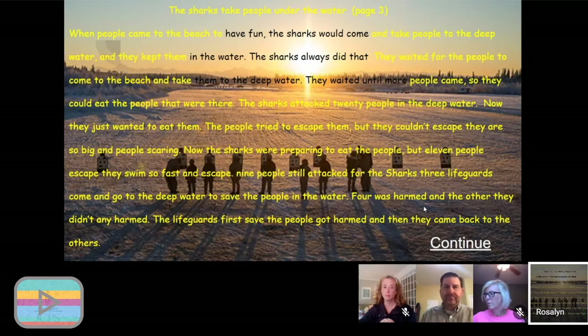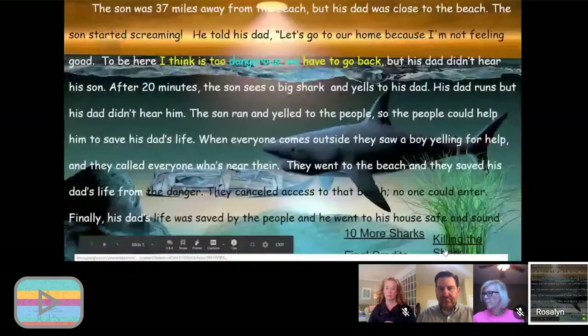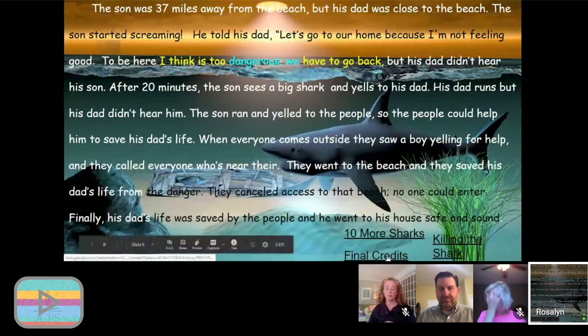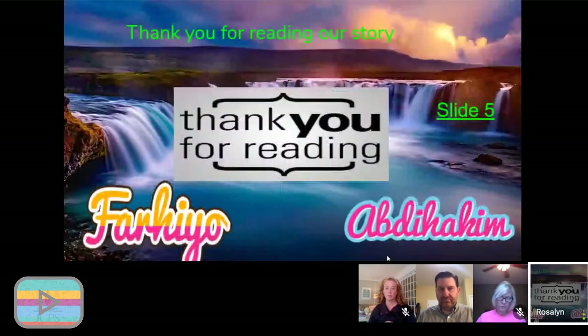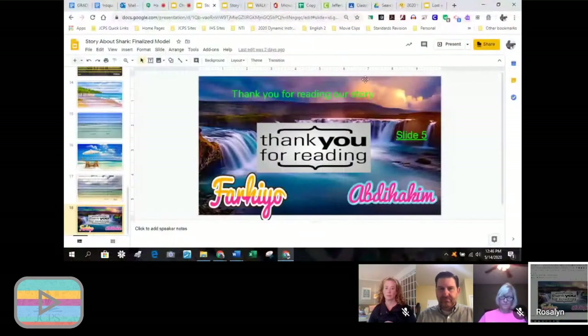Here we come to the first ending of the story. I had students go back to where the choices were so they could start again and choose a different path. The last thing I have them do is create final credits — just like in a movie, we want to give credit to the people who wrote the story and thank our readers. That's the finished product from last fall.